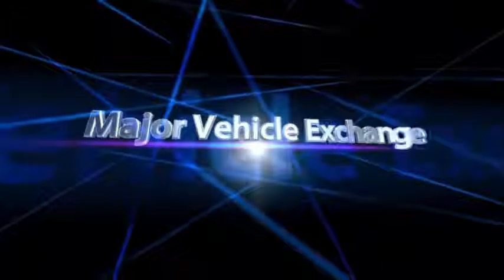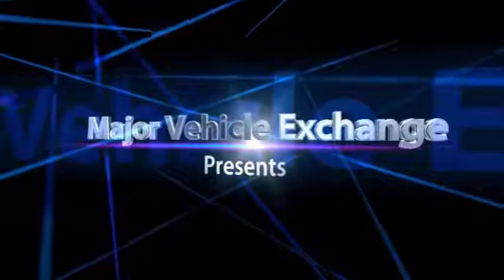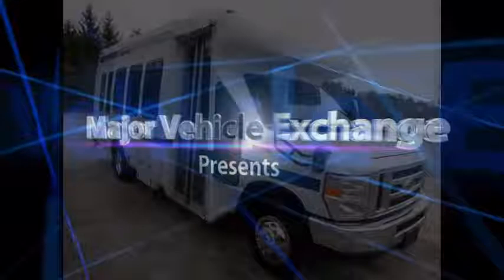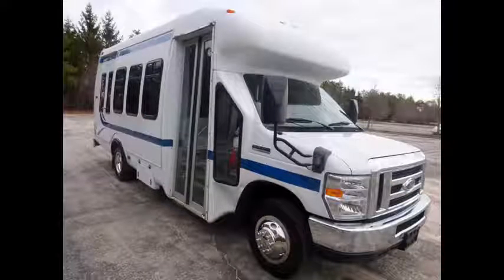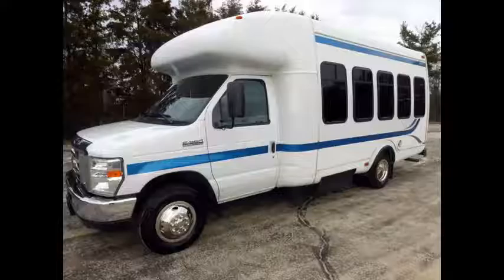Major Vehicle Exchange presents mint condition buses for sale. 2009 4350 non-CDL shuttle bus with lift, stock number 84811. This used bus for sale has clear title and is ideal for adult transportation, retirement homes, church, shuttle business, school, or camp use.